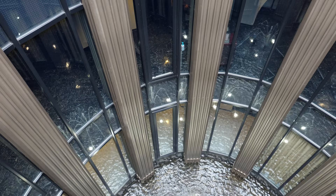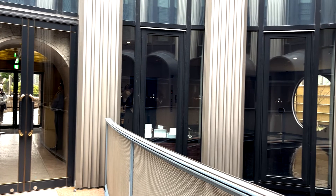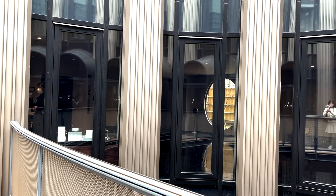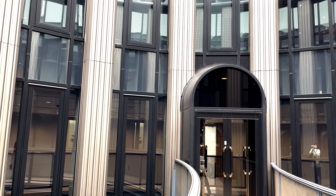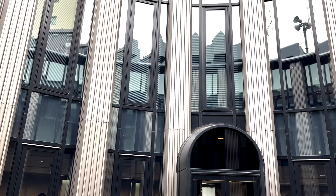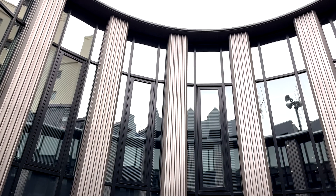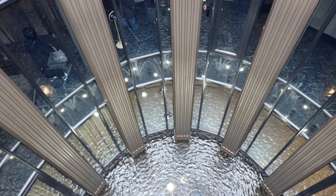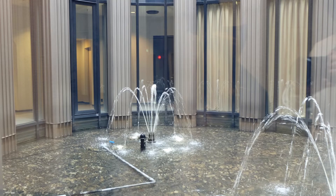Curves stand out everywhere in this building. The central part of the building is an oval atrium. Due to this atrium, outside light reaches the second basement floor. There is a fountain on the second basement floor.